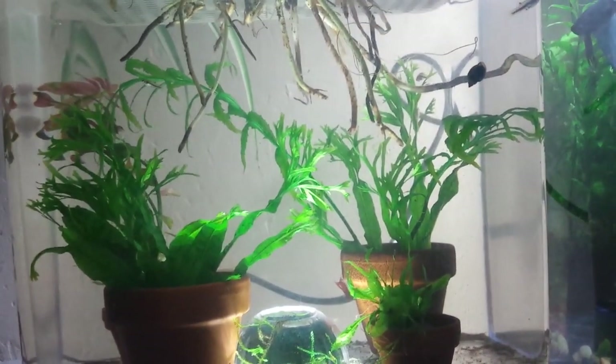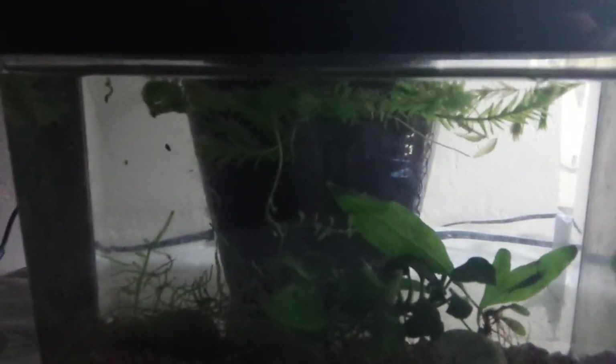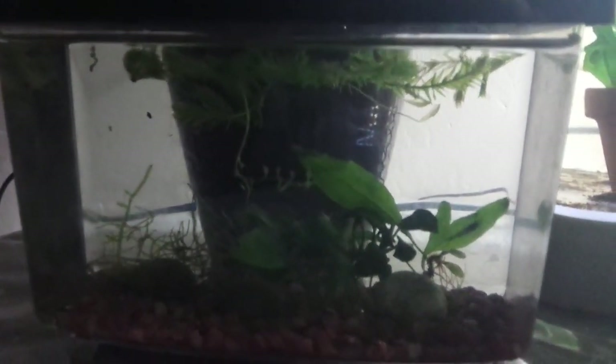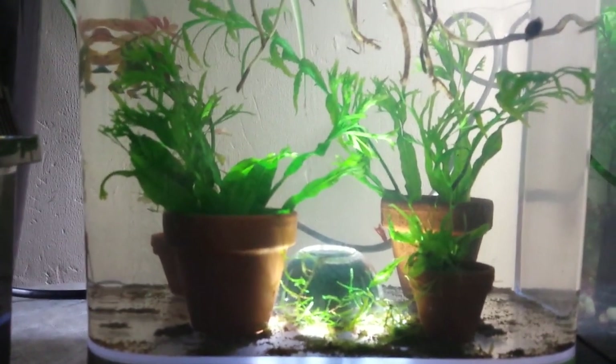I'm hoping that the shrimp population will recover in here. But for now, there's just the four of them. And that's it — that's what I wanted to share.